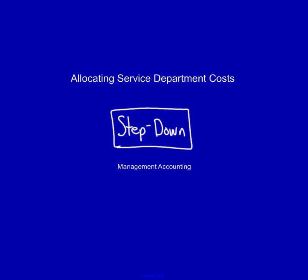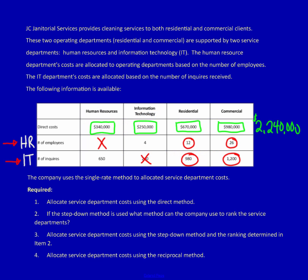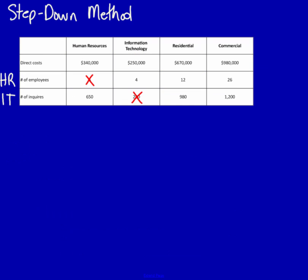In this video we're going to be allocating service department costs using the step down method. We've already analyzed the whole question so we're going to jump right into question number two: if the step down method is used, what method can the company use to rank the service departments? The step down method starts with one service department and then steps down to the next, so there has to be a way to decide whether we should use human resources first or information technology first.